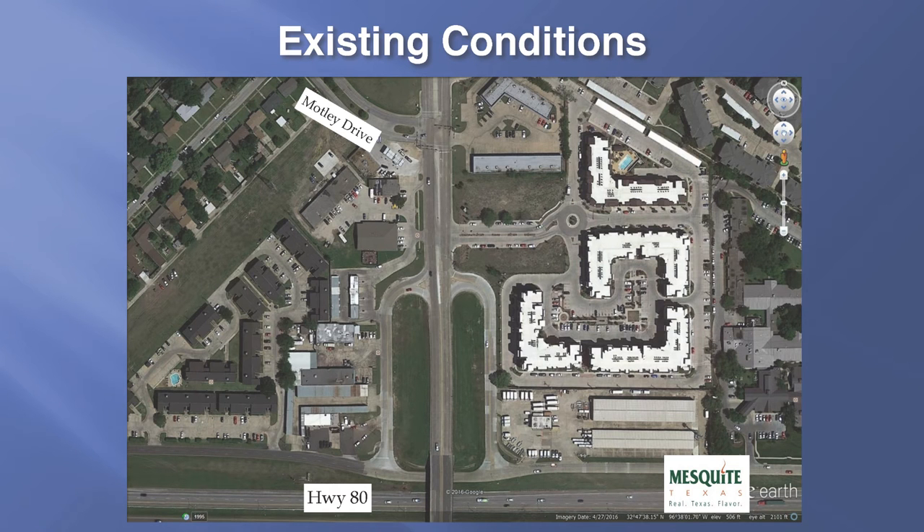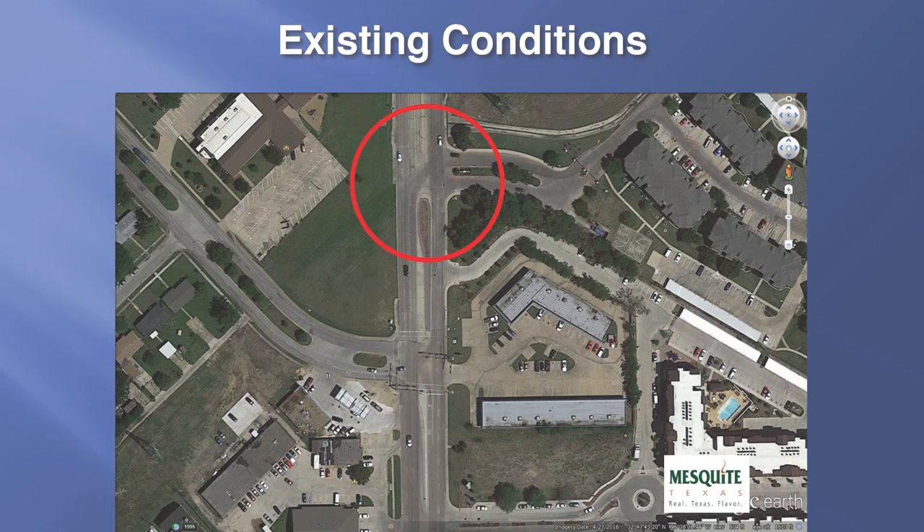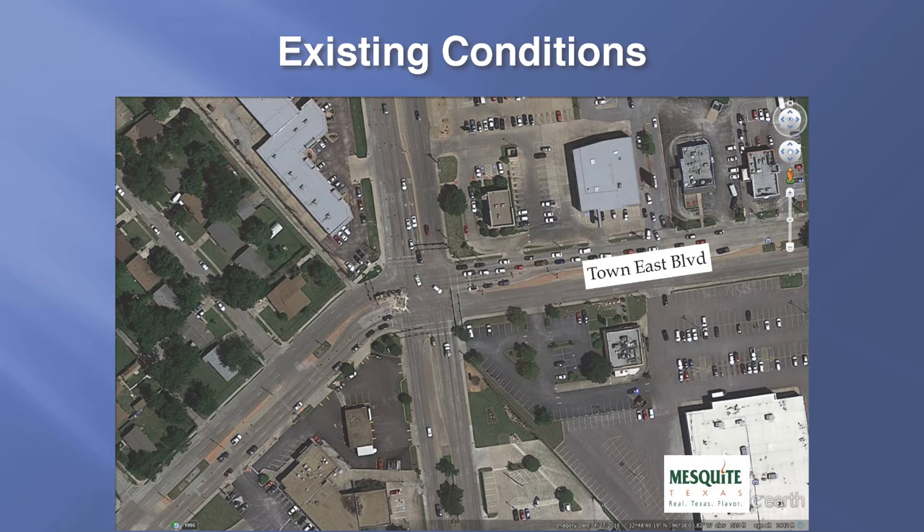It's important to note the existing traffic conditions along this corridor. On the southern section from Highway 80 up to Motley Drive, the roadway consists of two travel lanes that come across the Highway 80 bridge and travel north past Motley. Going south, there are two through lanes that travel from Motley across the Highway 80 bridge and one lane that leads from Motley down to the access road on Highway 80. The section of roadway widens just north of Motley Drive, going from a two-lane section to three lanes going north.